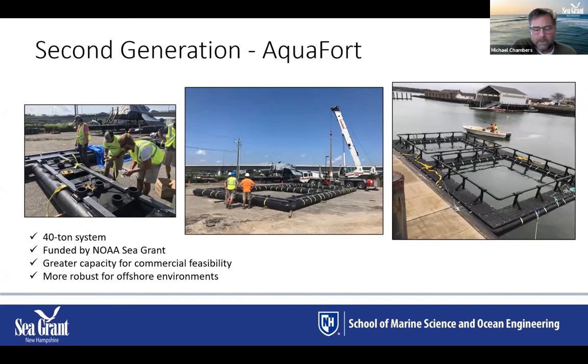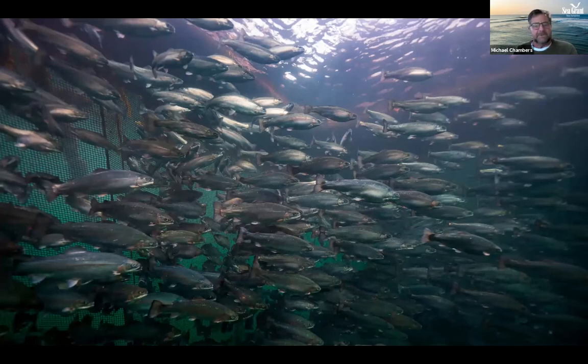What we learned from the prototype was applied to a NOAA Sea Grant-funded second generation system called the Aquafort — larger scale, more robust, able to handle greater waves, and capable of producing up to 40 tons of shellfish and finfish if deployed offshore in deeper water. We've just completed our first winter grow-out with this system. We were unable to get offshore permits in time due to concerns about the northern right whale, so we kept it close to shore in about 35 feet of water, limiting net depth to 15 feet.